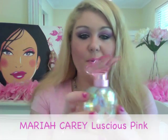My pink fragrance pick is the Mariah Carey Luscious Pink. I love the pretty pink bottle and it's a really nice floral fragrance — great for spring.